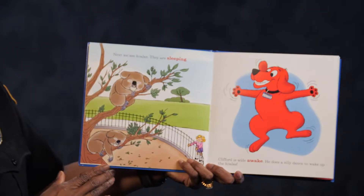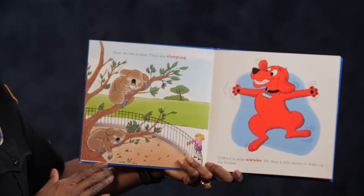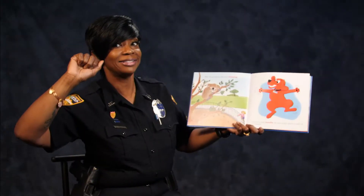Next we see koalas. They are sleeping. Clifford is wide awake. He does a silly dance and wakes up the koalas. How many of you can do a silly dance? I can do a silly dance.